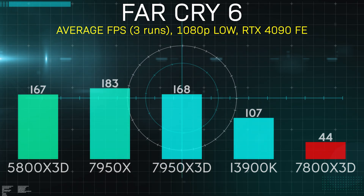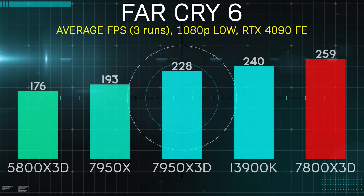Our second game was Far Cry 6, and this result looked more like what I would expect. The 7800X 3D tops the charts on this one, beating out all challengers. It's interesting to note how much more powerful it is than the 5800X 3D, which is effectively the same core configuration and also has 3D vCache.